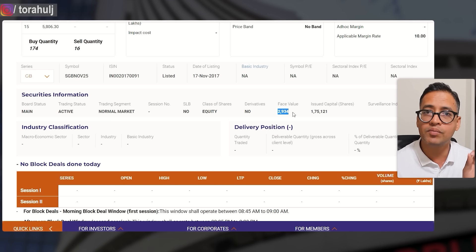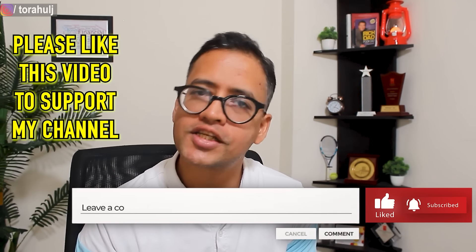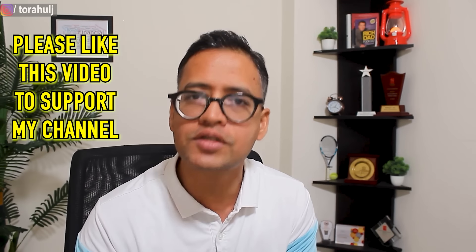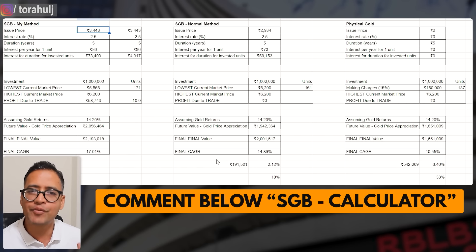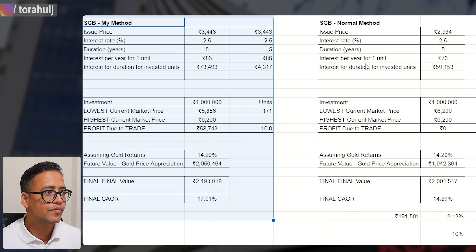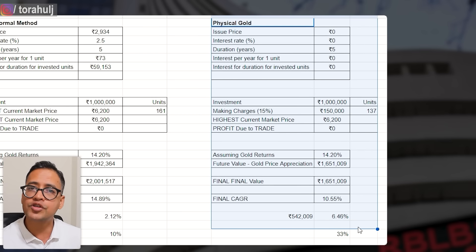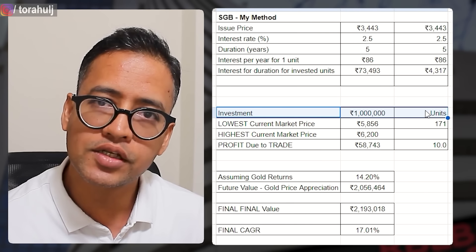So far, if you're liking this video please press the like button so it reaches more people on YouTube. Now let's jump into the calculator I've created. If you want this calculator, let me know in the comments 'Sovereign Gold Bond Calculator' and I'll be happy to share it. In the calculator you will see three things: one, if you buy SGB by my method; two, SGB using the normal method when people are unaware of the price differences; and three, physical gold.